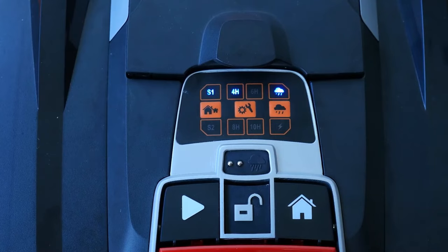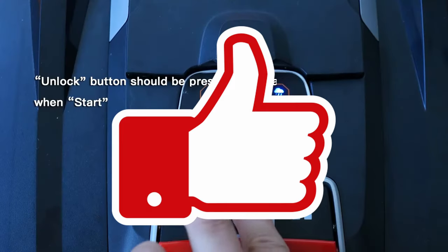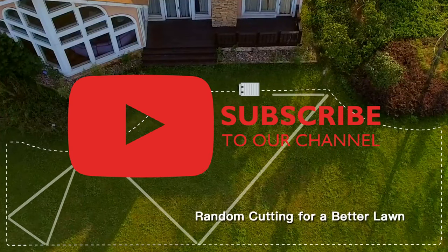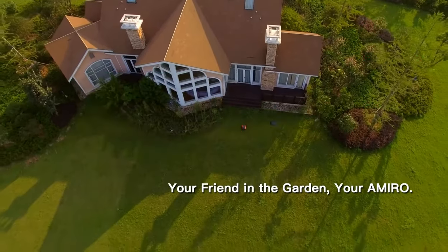If you liked the video so far, please leave a like or tell us in the comments what we should do better. Don't forget to subscribe to the channel and click on the notification bell, then you won't miss any of our upcoming comparisons. Also, if you're interested, consider checking out our other videos.